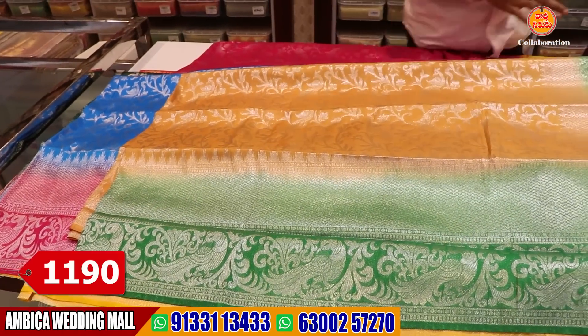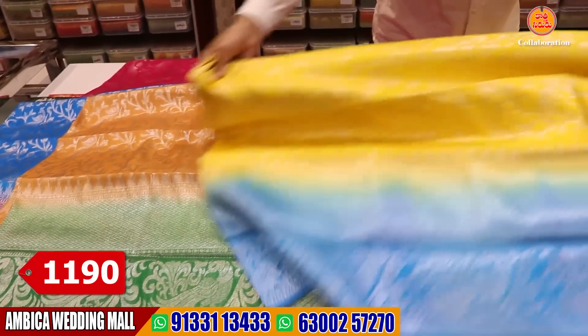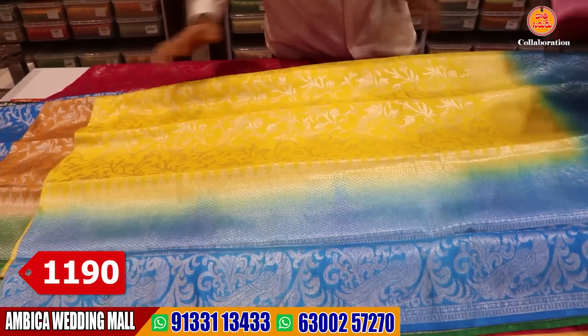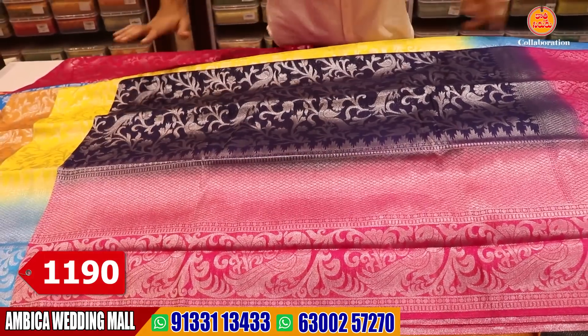The price range is just level 1,190 rupees. We have heavy quality fabrics available in India. We have the best pricing and quality — 100% quality assurance.